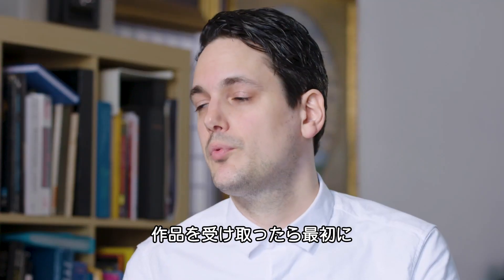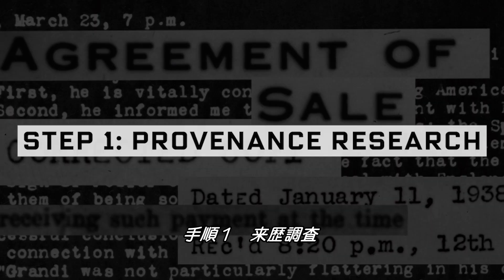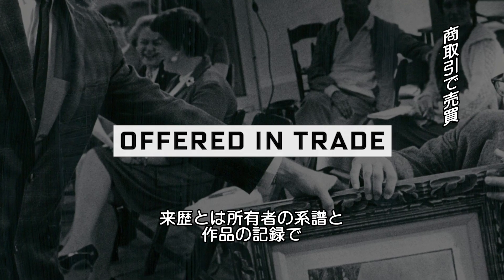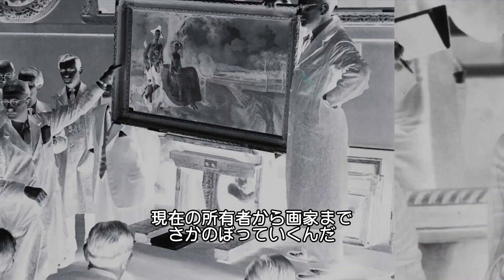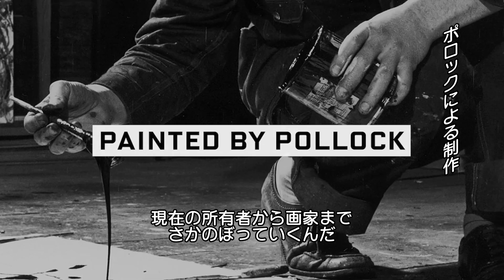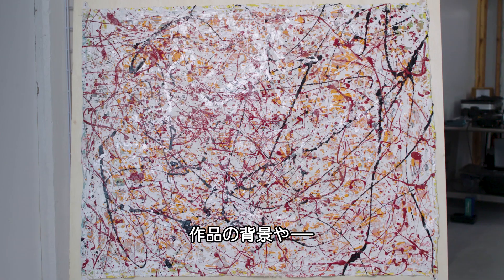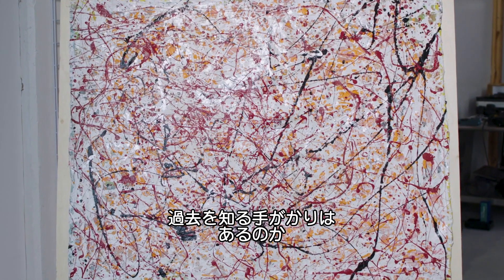The first step when we receive a painting is trying to establish something called provenance. Provenance is a chain of ownership and custody of an artwork from the contemporary ownership all the way back to its creation — where this painting came from, what is the story behind it, is there anything that shows the history of this artwork?